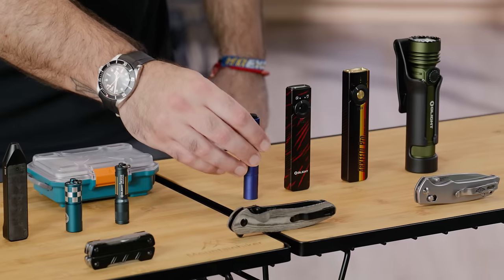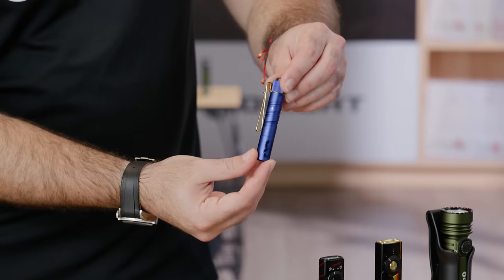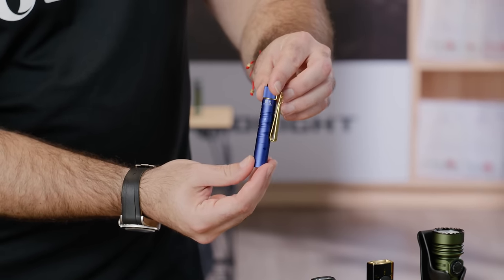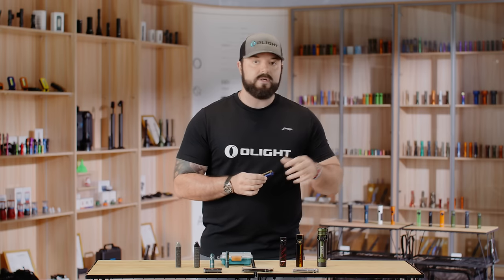The next light is extremely meaningful: the i3t2 in the Starry Blue edition, which features our infinity symbol on the side as a dedication to autism. We are donating 100% of the funds we make from this light to the Organization for Autism Research. It's got a matte blue finish with a gold clip and polished stars on the body. This is a really important cause, so please make sure you pick one up during the event.